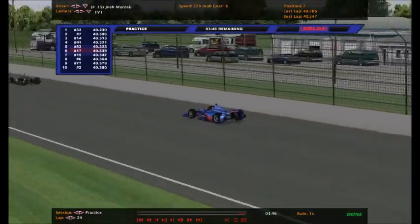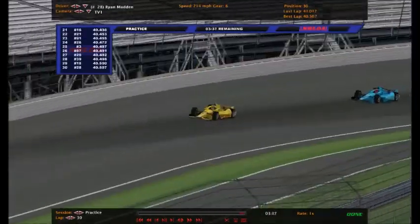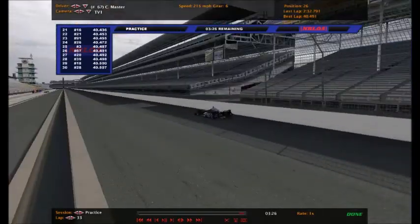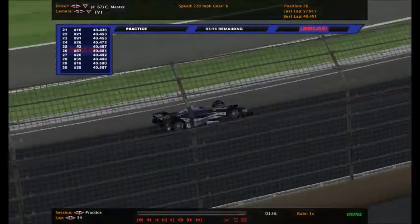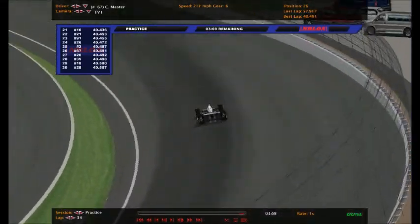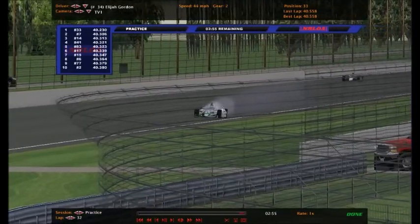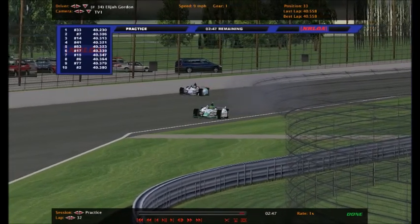Julian Quintero is 8th, Marzak is 7th, Turner is 4th. Ryan Madden is 30th - not too good for the 28. Cameron Garlington is 9th. Christian Master, the defending winner of this race - it was the Indianapolis 200 last year - is currently 26th, but he's avoided much of the drama today, which is a good thing. He was running well in the first Indianapolis 200 as well. Elijah Gordon - that might explain why he hasn't been too good today - has a blown engine on the 34 with only three minutes remaining. Tough break for him. They might get it together for qualifying.